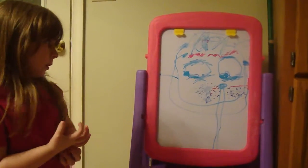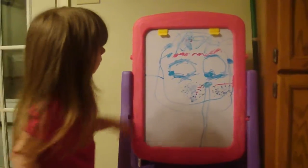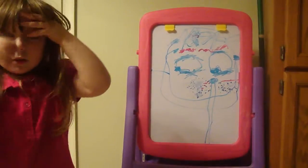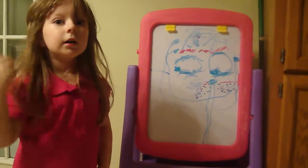And what color is her hair? Blue. Blue hair. What's that pink that's right by her hair? That's the eyebrows? Yeah, that's the eyebrows. Wow.